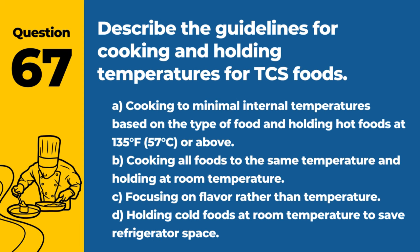Question 67. Describe the guidelines for cooking and holding temperatures for TCS foods. A. Cooking to minimal internal temperatures based on the type of food, and holding hot foods at 135°F / 57°C or above. B. Cooking all foods to the same temperature and holding at room temperature. C. Focusing on flavor rather than temperature. D. Holding cold foods at room temperature to save refrigerator space. Answer: A. Cooking to minimal internal temperatures based on the type of food, and holding hot foods at 135°F / 57°C or above. Proper temperatures reduce the risk of pathogen growth.